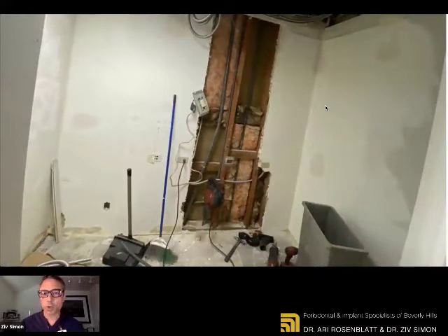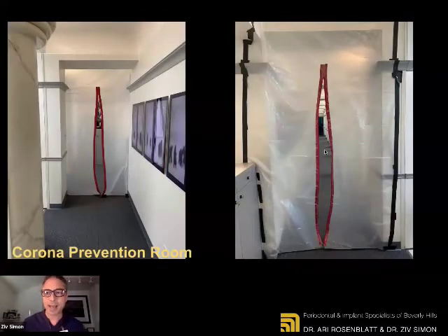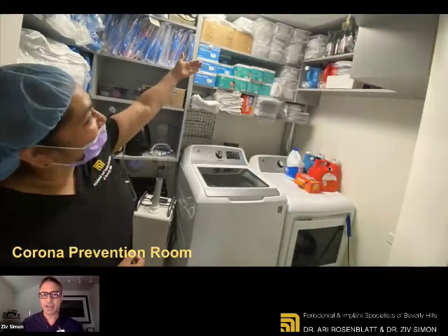During the closure, we started the remodel in the back. If you know our office, it's a pretty long hallway — right in the back to the right. We had a chart room that seemed pretty small. We basically gutted it. We installed a washer and a dryer, isolated it, and called it the CPR — the Corona Prevention Room, or COVID Prevention Room. And it's equipped. It's self-sufficient. We don't need any PPE for the next couple of years.